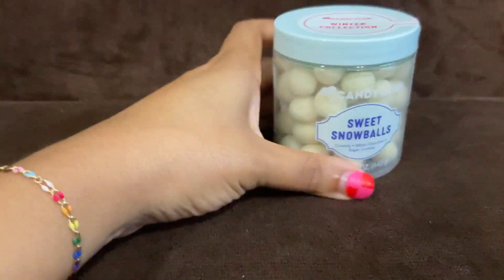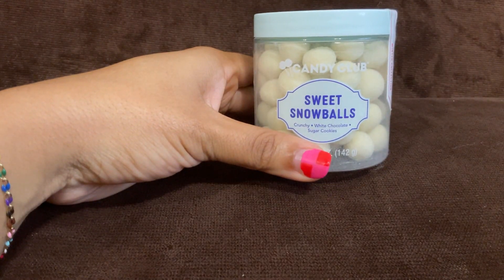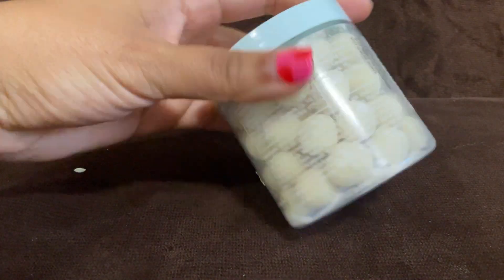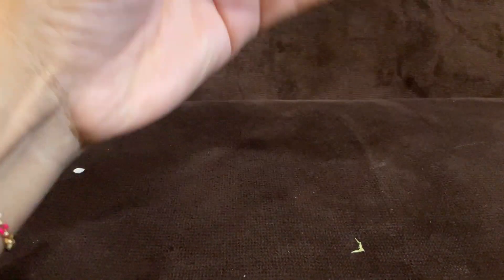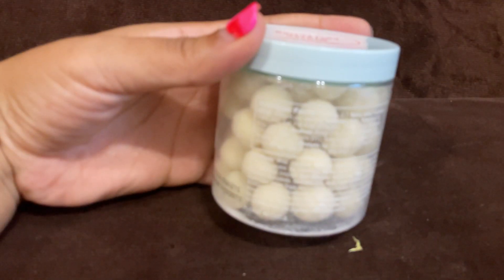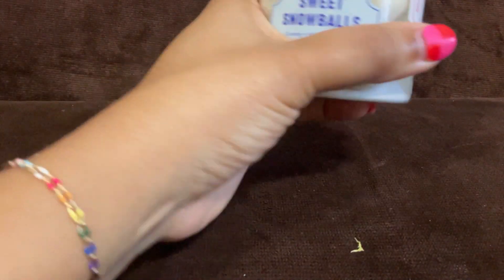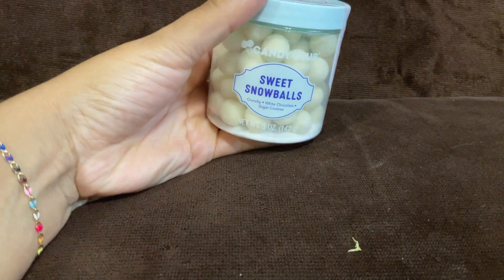Next up are these interesting little things called Sweet Snowballs — crunchy white chocolate sugar cookies, part of Candy Club's winter collection. I haven't tried them yet since they're still sealed, but I will. You can see the nutrition facts on the packaging, though the camera is trying to zoom in on the candy itself.